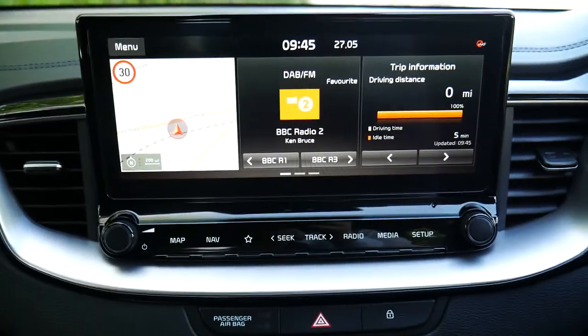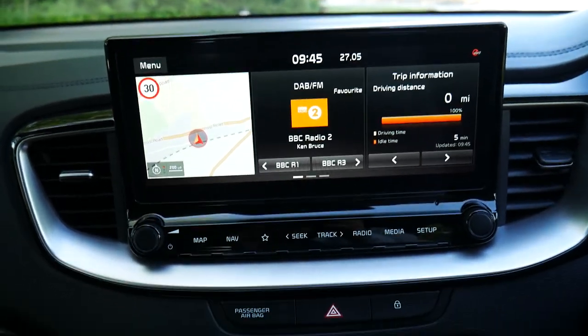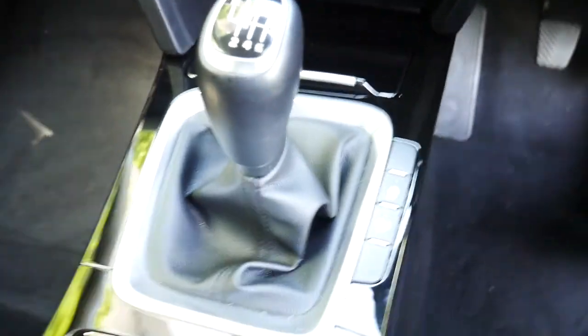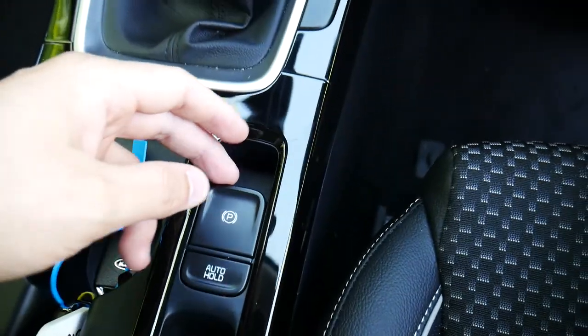In the middle of the screen you've got your sat nav, radio and drive information. You do also have Apple CarPlay and Android Auto. Below that we've got the aircon controls, heated seats and heated steering wheel. Again it is a manual with a six-speed gearbox and the electronic parking brake there as well.